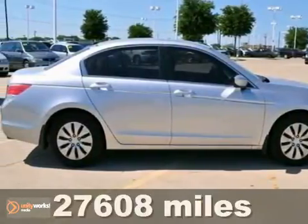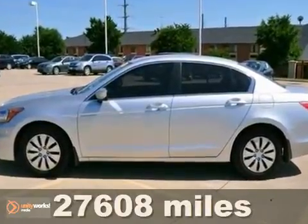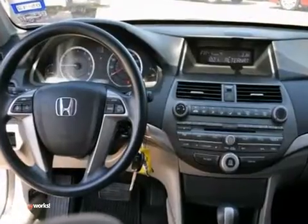This is a certified 2011 Honda Accord LX. It comes equipped with a four-cylinder engine and a five-speed automatic transmission. It is covered by a limited warranty.